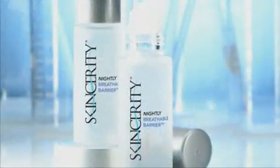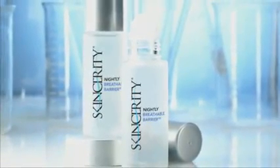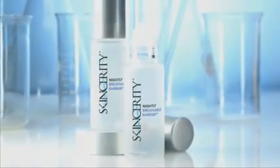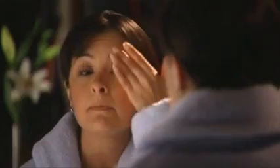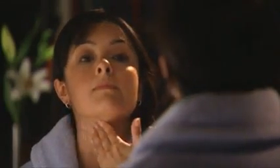SkinSarity is all about healthy skin. It is a no-mess, roll-on breathable barrier that prevents the skin from losing its natural moisture, uniquely solving a primary cause of wrinkles and aged skin. SkinSarity transforms even the most difficult treatment areas into healthier, younger-looking skin.